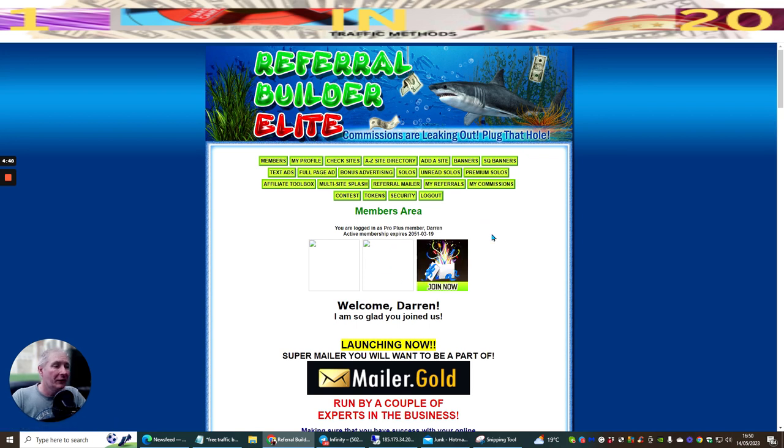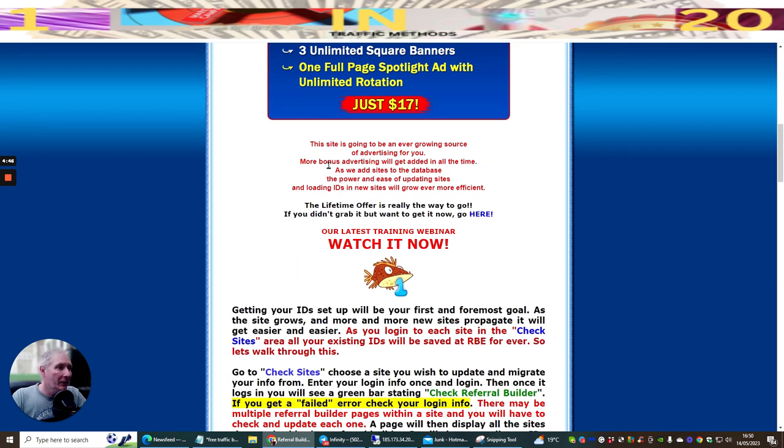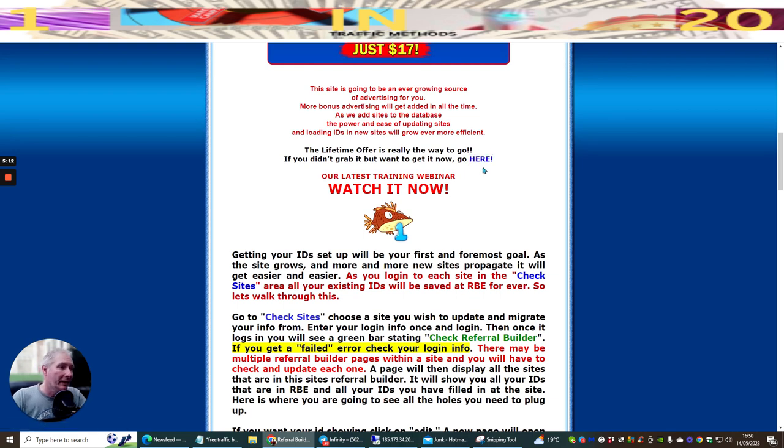This expires in 2051. The site says it's going to be an ever-growing source of advertising - more bonus advertising will be added all the time as sites are added to the database. The lifetime offer is really the way to go - you can get lifetime access for $15. Getting your ID set up will be your first and foremost goal. As the site grows and more sites propagate it will get easier and easier. All existing IDs will be saved to RBE forever.